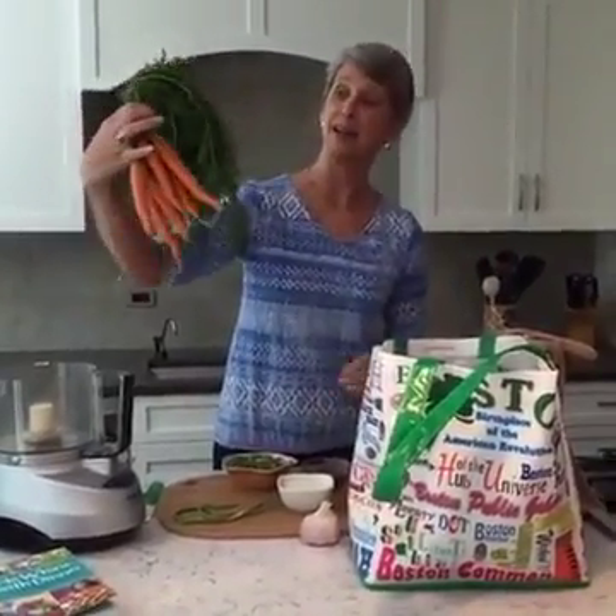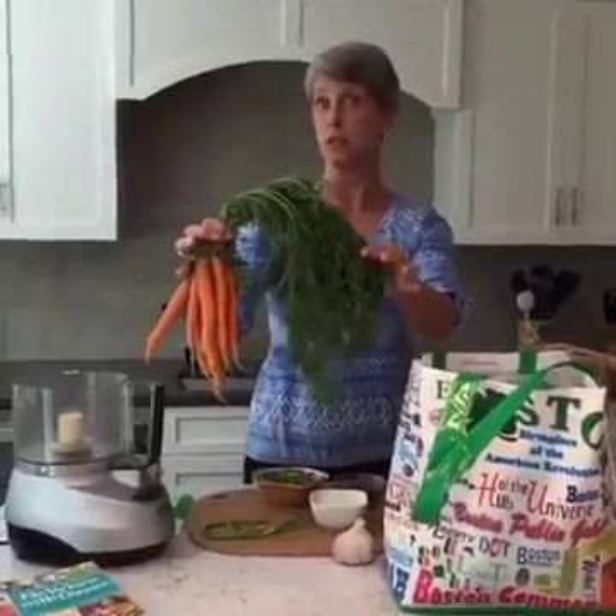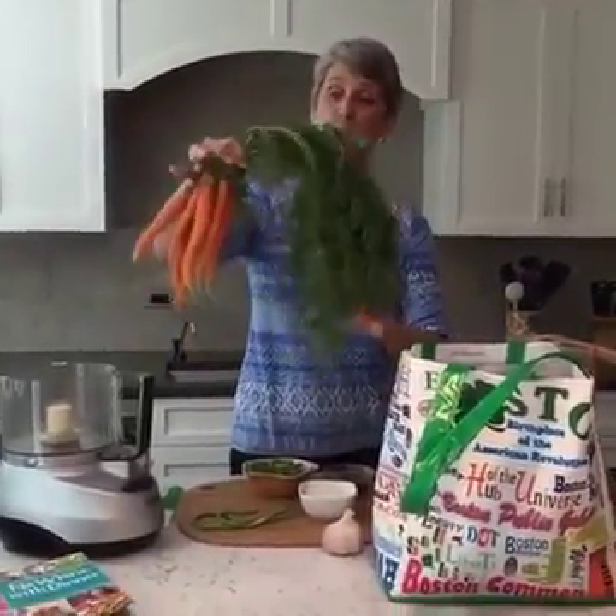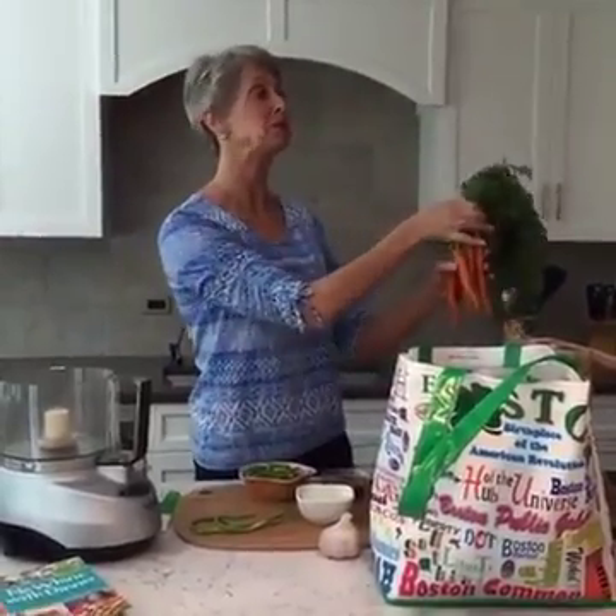Carrots! Now that's a carrot bunch. These carrot greens you can actually cook with — you can sauté them and add them to things. I'm going to use the greens as well as the carrots.